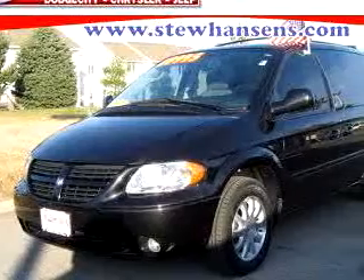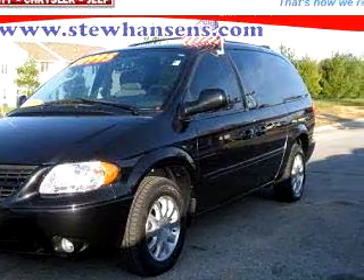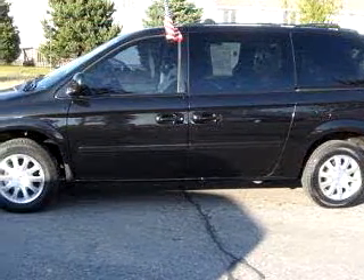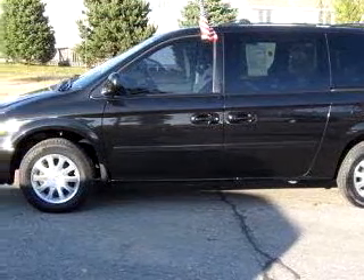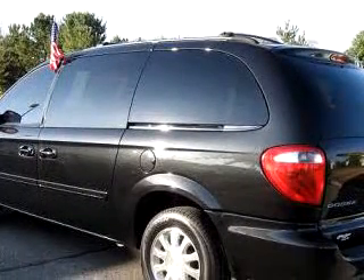Stu Hansen Dodge City Chrysler or Jeep knows you want more than just a car. You have a purpose for your vehicle. You will love this Black '07 Dodge Grand Caravan SXT, equipped with a 6-cylinder engine and an automatic transmission with 32,216 miles.